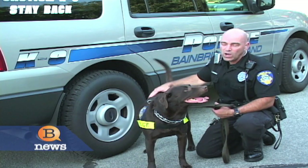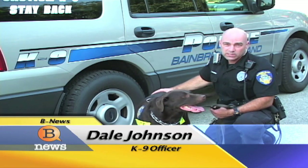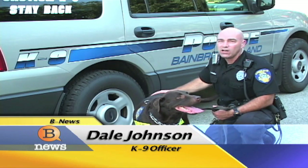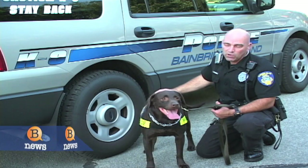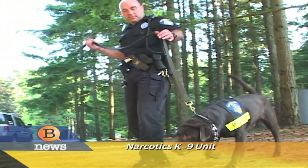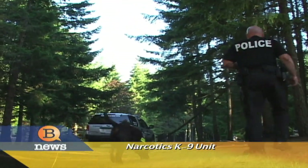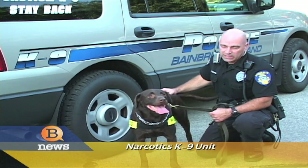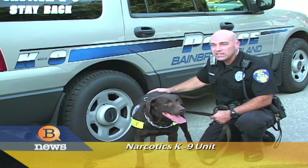Rusty came from the Whatcom County Humane Society. He was seized during a search warrant for methamphetamine, found living in a camper shell in the back of a pickup. They were going to put him down when he was tested for his toy drive, but the State Patrol liked what they saw, thought he had a shot at being a narcotics canine. He and I met up at the State Patrol Academy, trained together, and now he and I are a team.